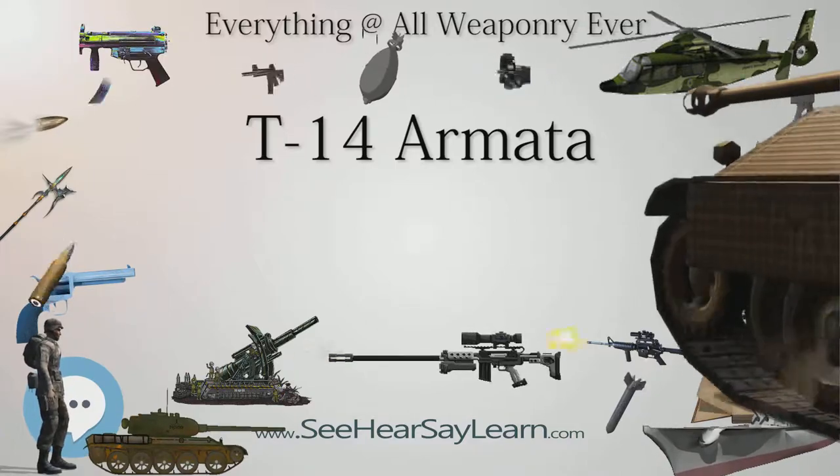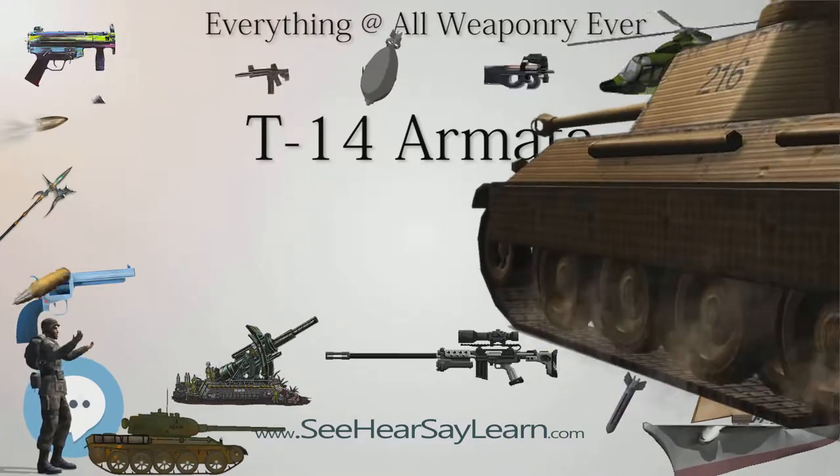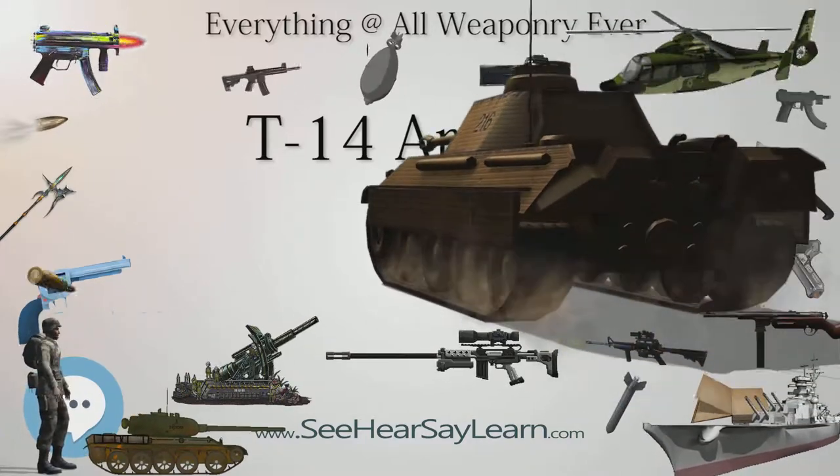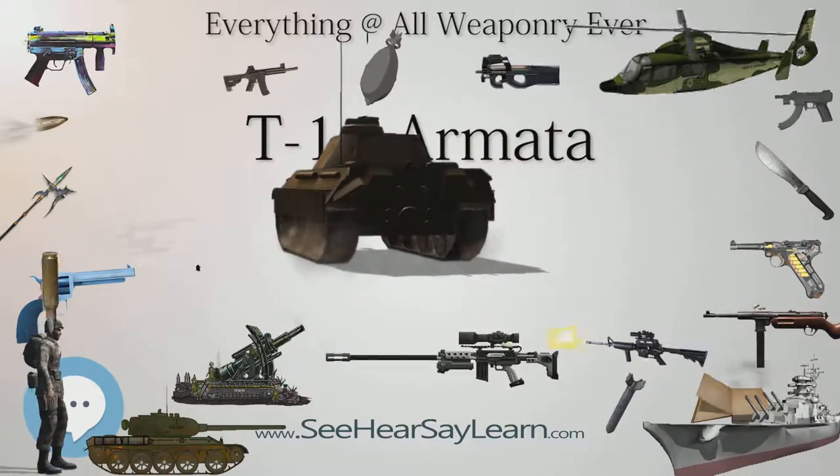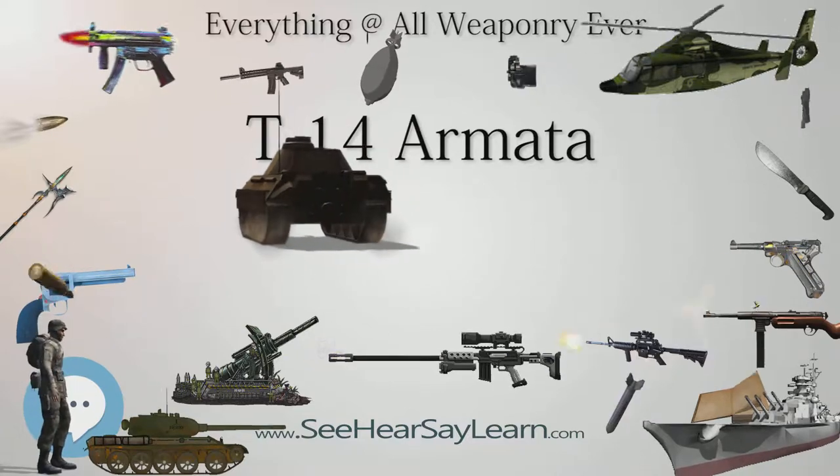The tank's turret might also be fitted with a 30mm subcaliber ranging gun to deal with various targets, including low-flying aerial targets such as attack planes and helicopters.